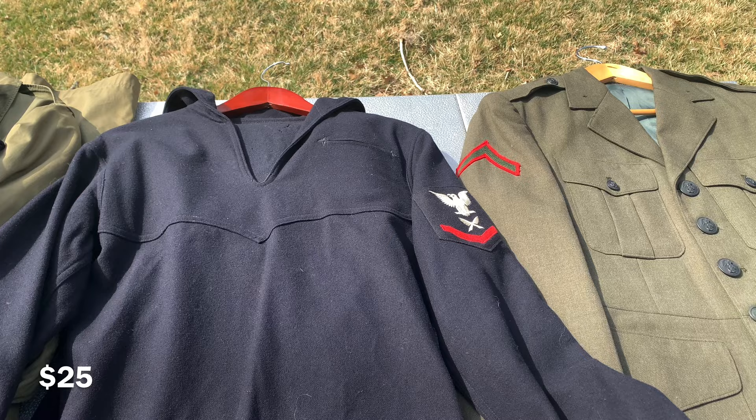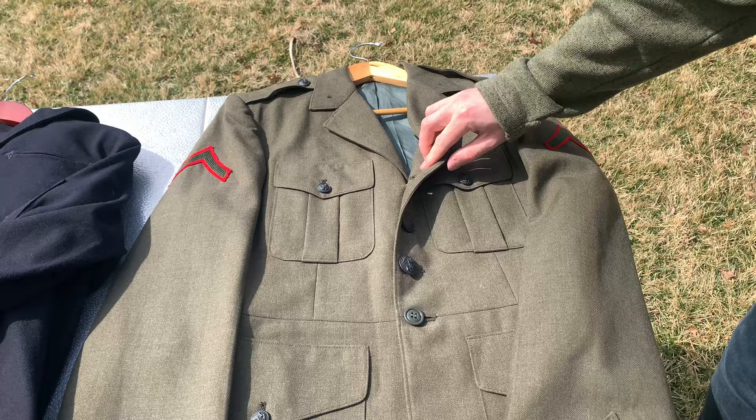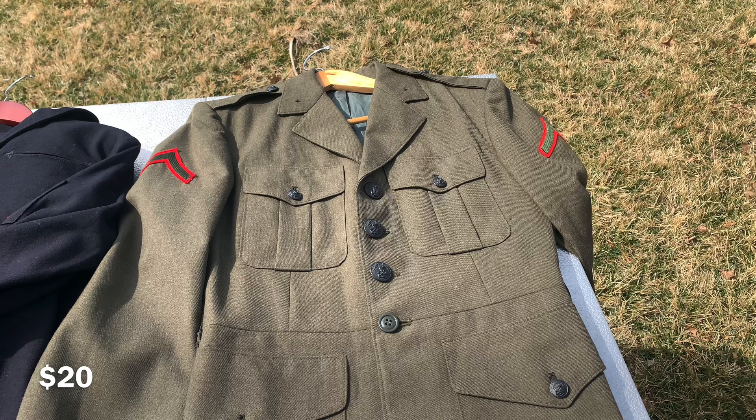Here we have a Vietnam era Marine Corps dress jacket. You can see the rank there. It's in good condition — no holes or anything like that. It doesn't have the waist belt and I can't find a size on it, but it looks close to a size 38 chest. I would do 24 dollars on this one.